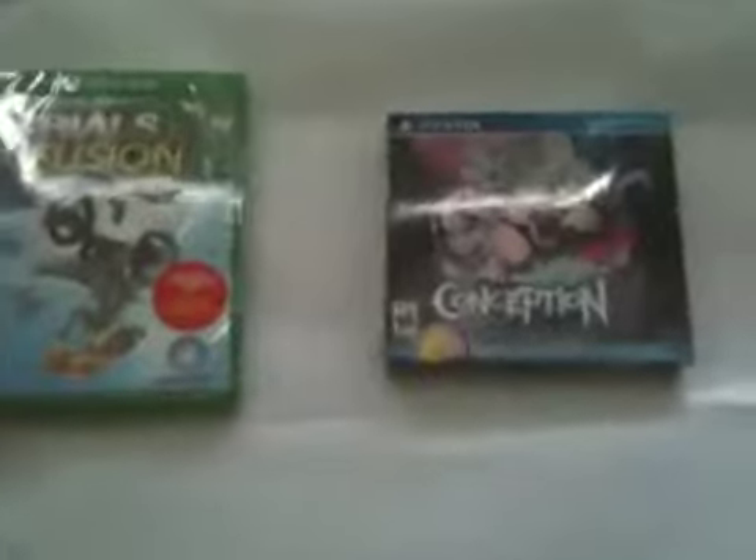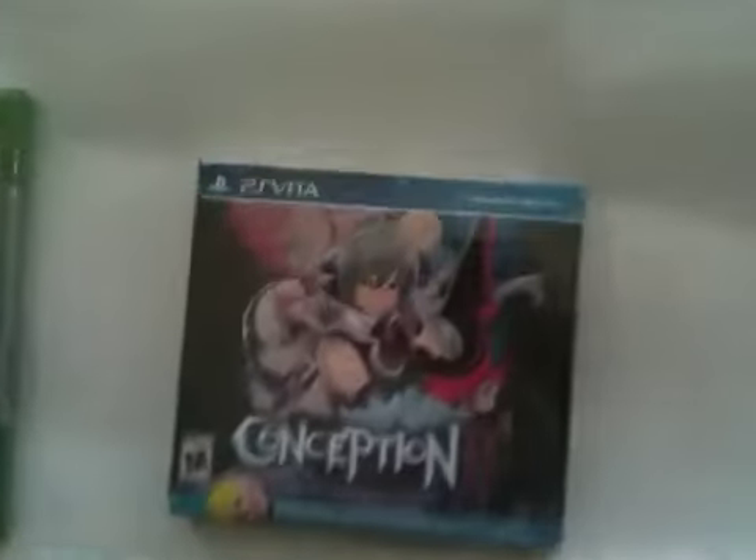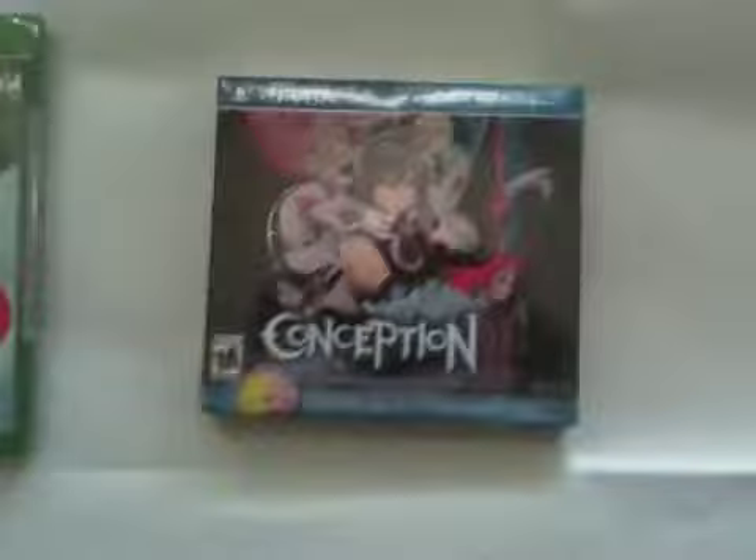Hi, today is April 15th, 2014, and I'm here to show you a Conception 2: Children of the Seven Stars unboxing of the Collector's Edition for the PlayStation Vita and Xbox One Trials Fusion with Season Pass included, and it unlocks five unlockable items. And in my last video,